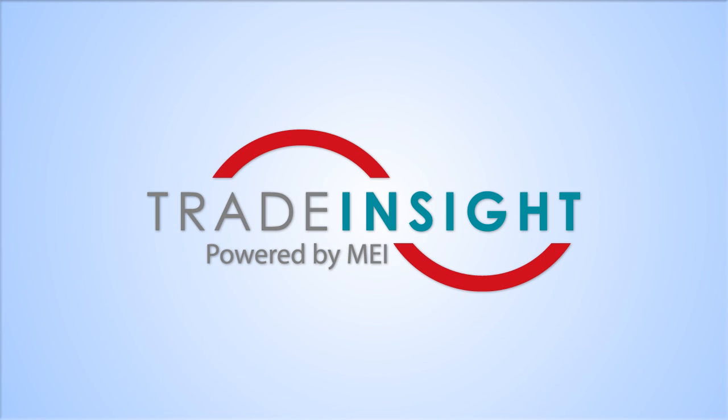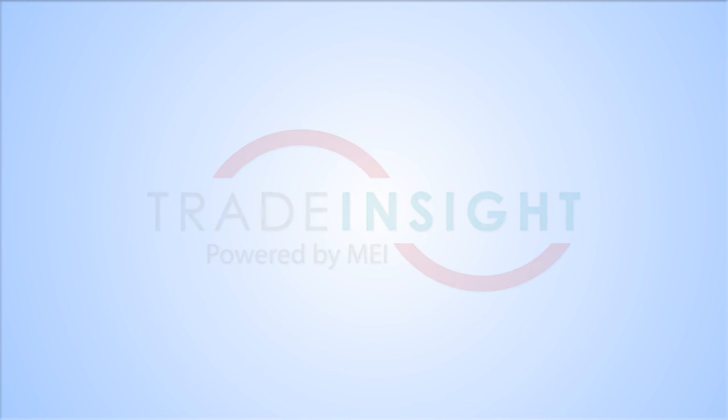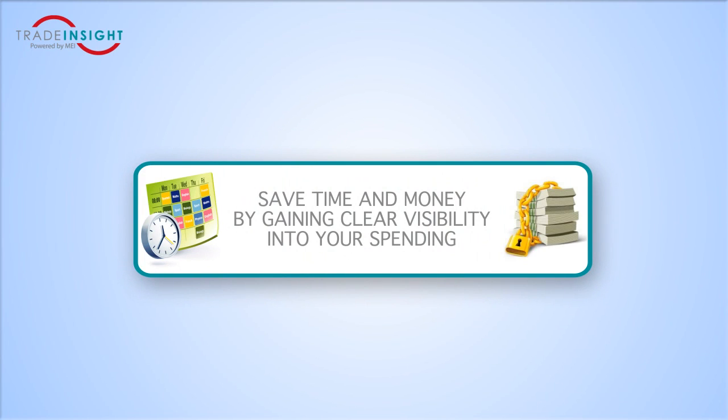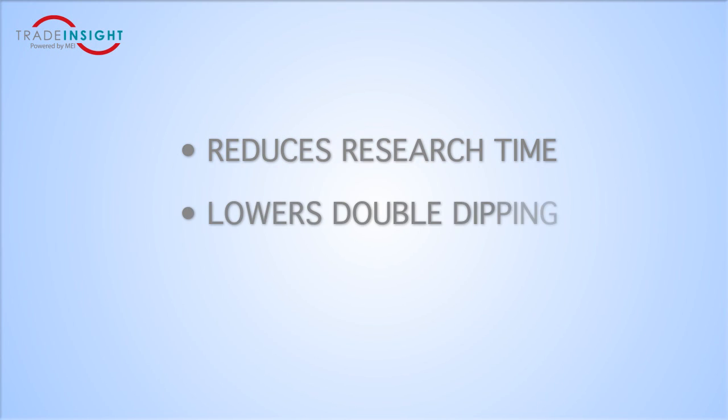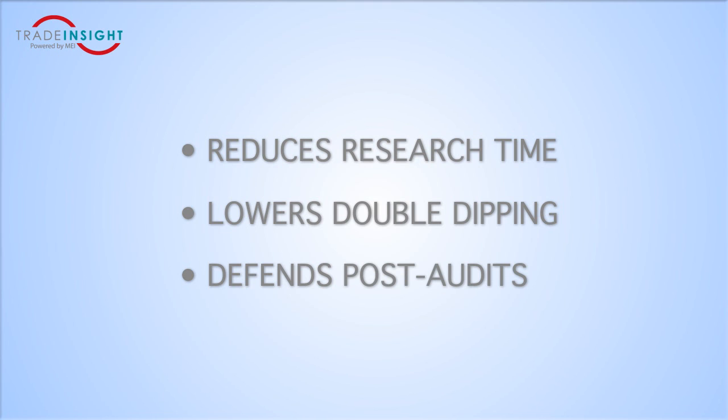We all know that deductions are a necessary evil of trade promotions. Save time and money by gaining clear visibility into your spending. Trade Insight reduces time spent researching and reconciling deductions, eliminates retailer greed with double dipping, and helps defend against post audits.